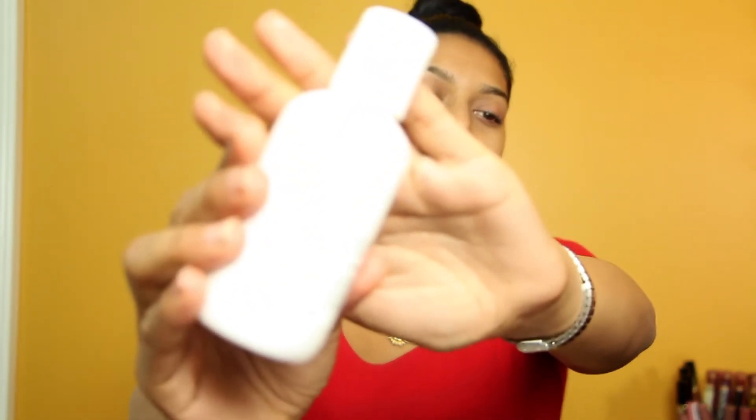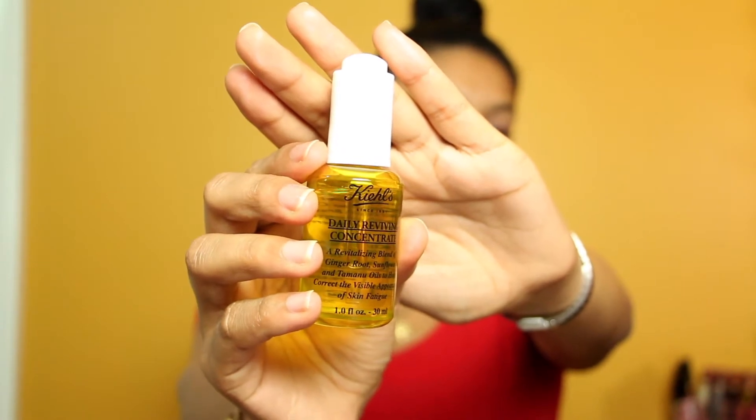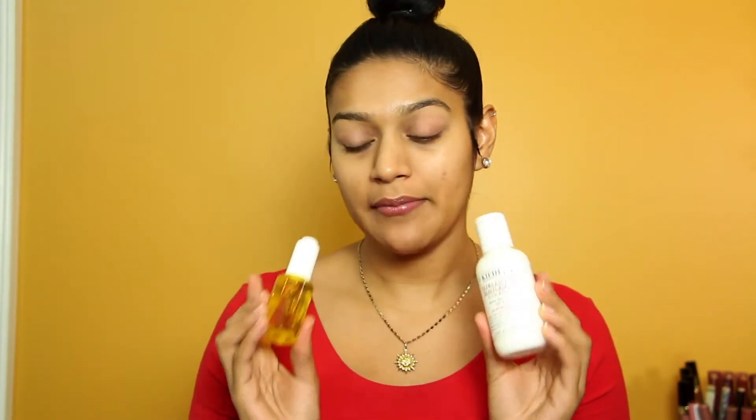I let that sit for maybe two minutes so my skin can absorb the oil, then I add my moisturizer. This is my nighttime facial moisturizer. I'm doing my makeup kind of late in the afternoon so I don't need SPF right now. In the daytime, I go in with the Daily Reviving Concentrate — the daytime version of the Midnight Recovery serum — and then the Ultra Facial Moisturizer with SPF 30. So these two in the daytime, and those two at night.